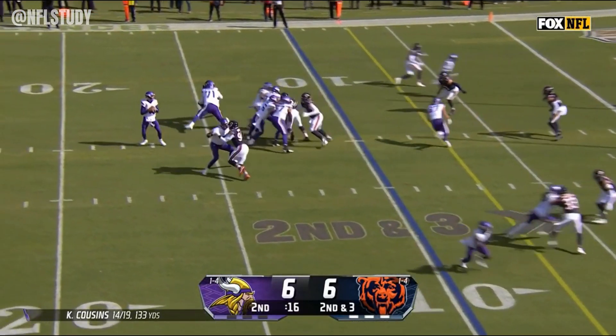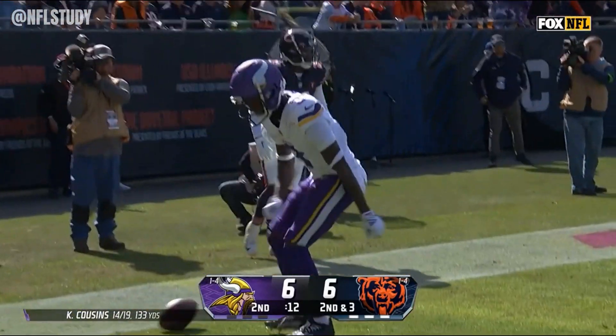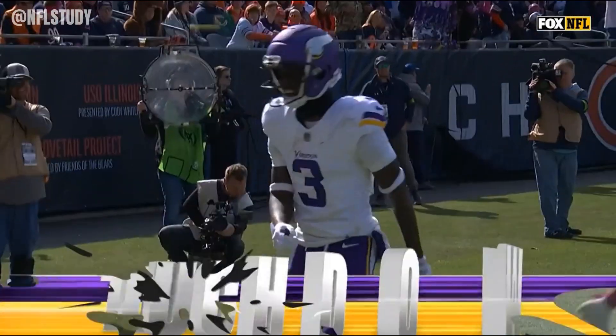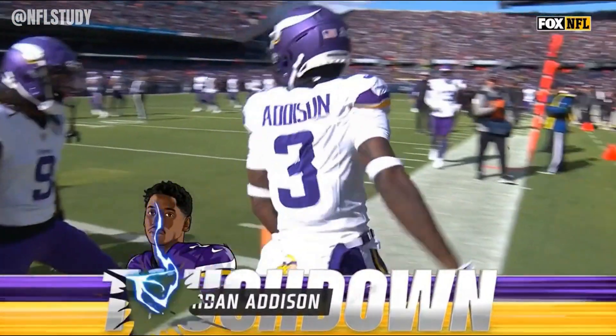Cousins perfect on his drive so far. Looking at some caught — touchdown! It's the rookie Jordan Addison, and Minnesota grabs the lead right in the second quarter.